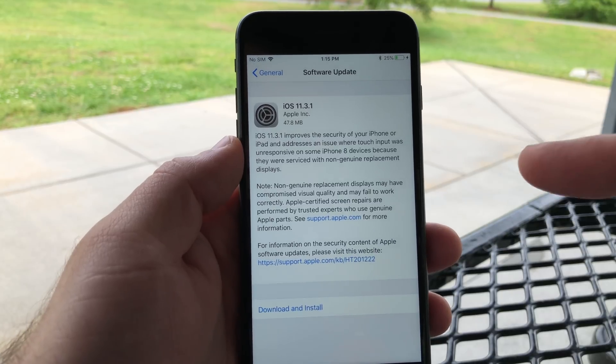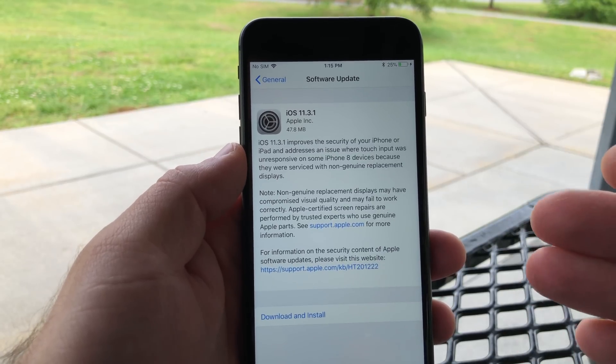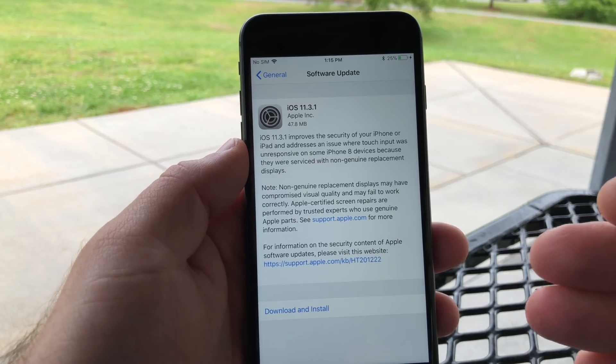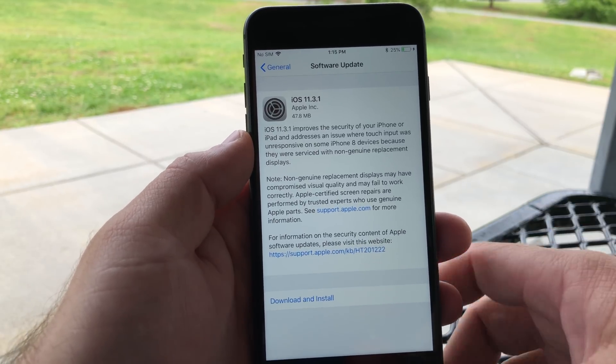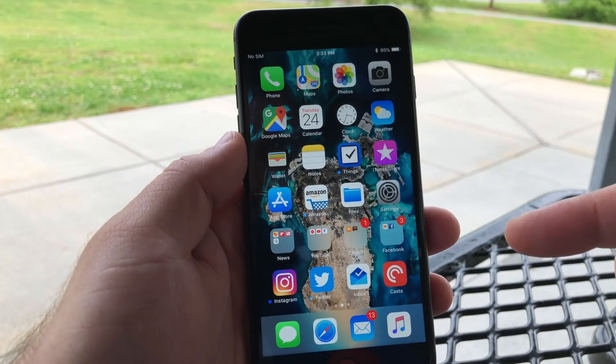I highly recommend that if you're going to get your screen replaced, just go to Apple. It's pretty inexpensive compared to others unless you're doing it yourself. They're usually about the same cost, they guarantee their work, and they actually calibrate the screen when they do this.